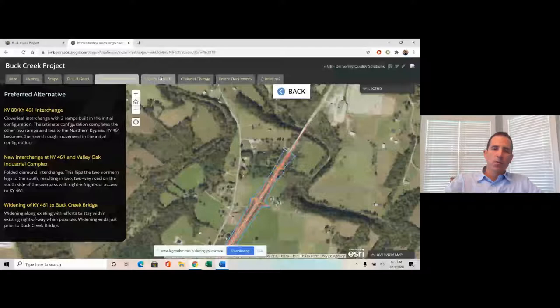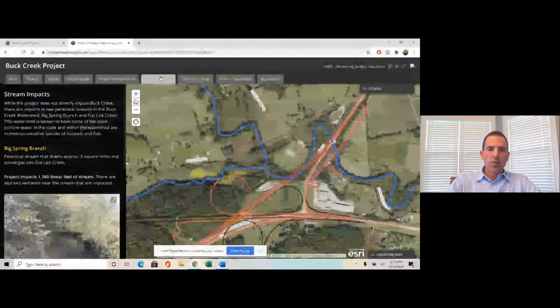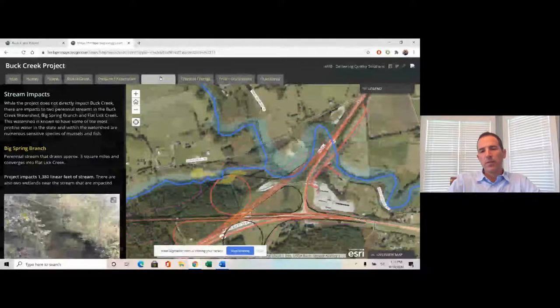In the environmental process there were relocations and a couple of historic houses — nothing out of the ordinary — except for the stream impacts. We knew Buck Creek was at the northern end with critical habitat, and we also knew we were impacting the watershed. The Buck Creek watershed has some of the most pristine waters in the state, with numerous sensitive species of mussels and fish. We avoided all direct impacts to Buck Creek itself, but we knew the watershed was being affected.